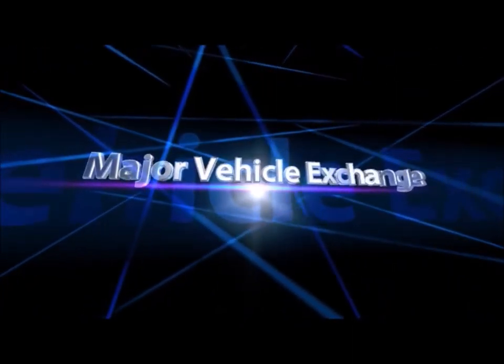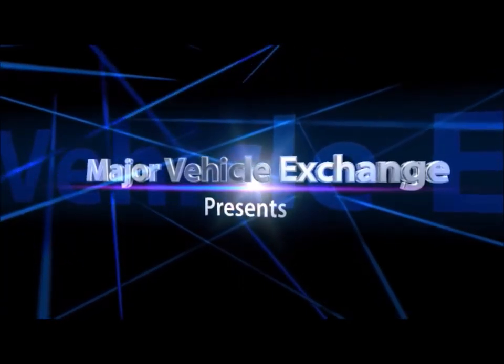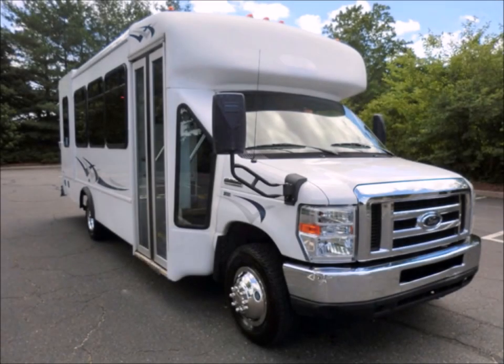Major Vehicle Exchange presents used shuttle buses for sale in New Jersey: a 2010 Ford E350 Non-CDL Wheelchair Shuttle Bus, stock number A4766. It is fully reconditioned and ready for delivery, and this used bus for sale has a clear title.